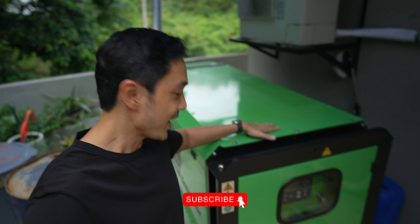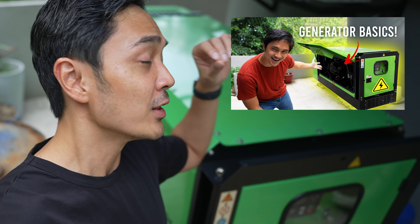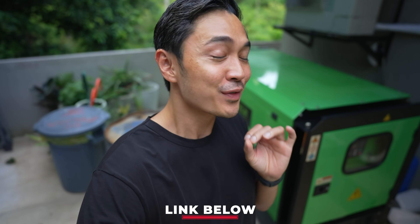A few months ago, I made a video about generators and how to choose the right one for your home — I'll put a link down below, and it was fairly well received. Aside from a few comments saying, 'Oh, if you have solar, hindi mo na kailangan mag-generator.' It might be true, but most of the time it's not true. So let me explain a little bit.